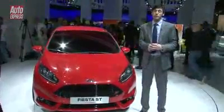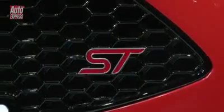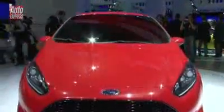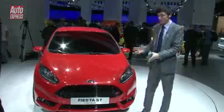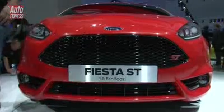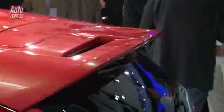Ever since the new Fiesta was introduced in 2008, we've been waiting for a hot ST model. And the waiting is not quite over yet. Officially, this is still a concept car, but you can tell by looking at it, it's as production ready as it's going to be. This inverted trapezoidal grille and the rear-mounted roof spoiler and the body kit here are all set to make production.